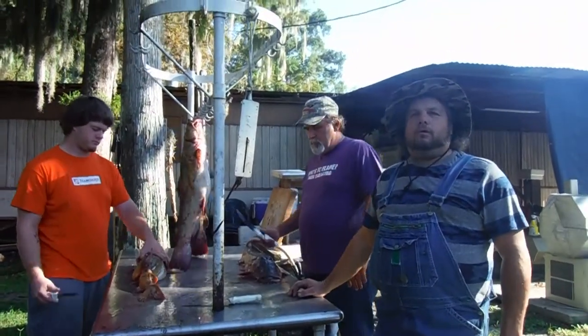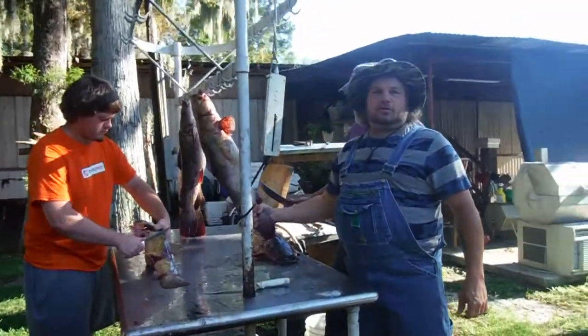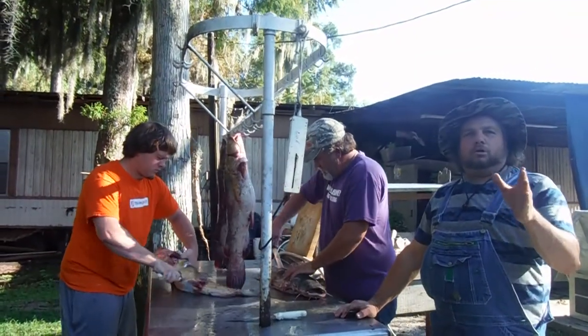Good morning everybody from Peemaw Bay Shack. We've been out fishing — got some big old goujon catfish here this morning. We've got about six or eight of them here, they're cleaning them out here. A lot of people do know how to clean these things, but there's a lot of people that don't. We're going to show you right quick.